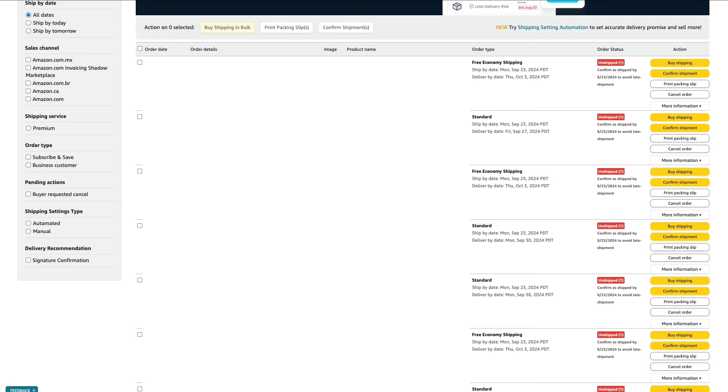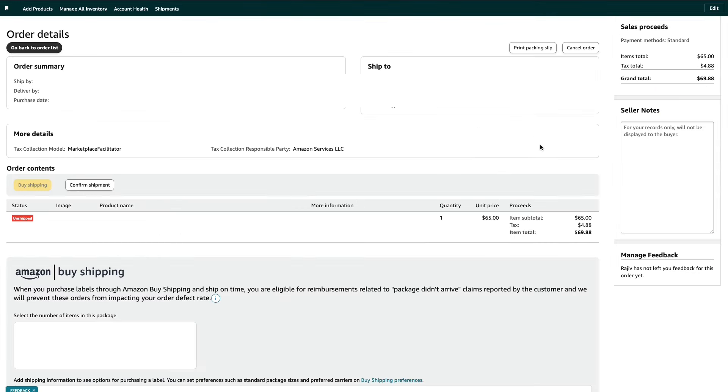Let's say we're going to fulfill this order — we can see the order type: free economy or standard. It will tell us when this needs to be shipped out by. Then we go over to 'buy shipping,' which takes us to the order details page for this specific order. It tells us where we're shipping to, our order summary, and what kind of product we have and how many. Keep in mind if you get two or three orders for the same product, make sure you're looking at that so you fulfill it correctly.